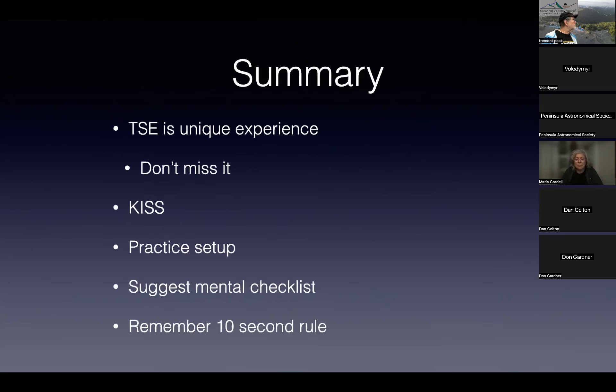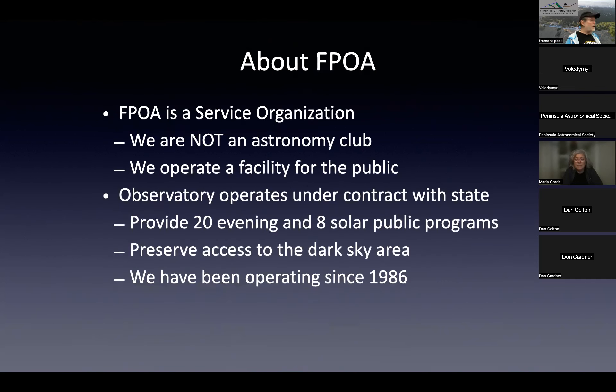To sum up: a total eclipse experience is unique — don't miss it by fussing with your camera. I've given you recipes to make using a camera a lot easier. Definitely practice your setup. I suggest a mental checklist of things to look at during totality so you're not just standing there like a deer in headlights. And remember the 10-second rule — you're there to see the eclipse, not to fuss with your camera.